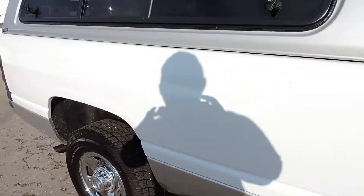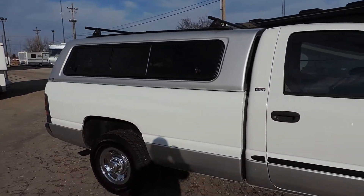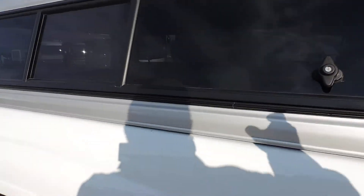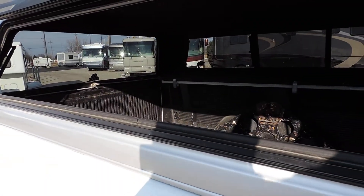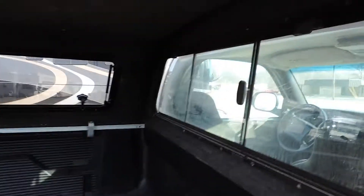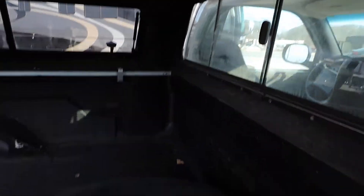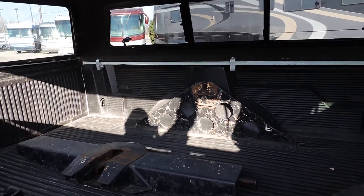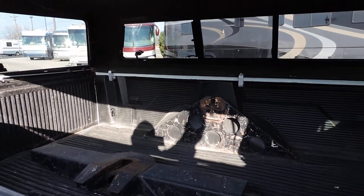It has a brand new ARE fiberglass camper shell with racks on the top. It has side open doors, side open windows, and a slide in the front. It has a spare tire. He did have a fifth wheel that he pulled with this truck for camping — fifth wheel still in here.